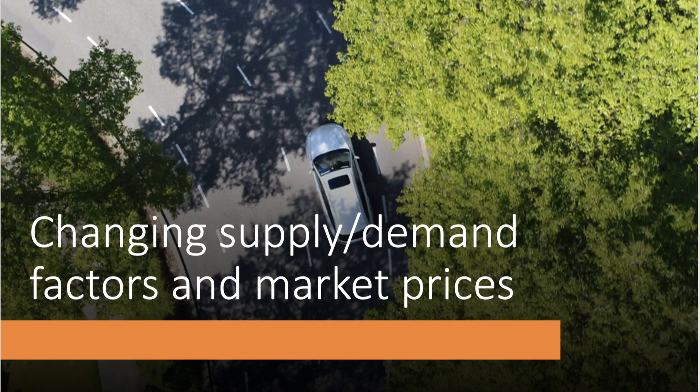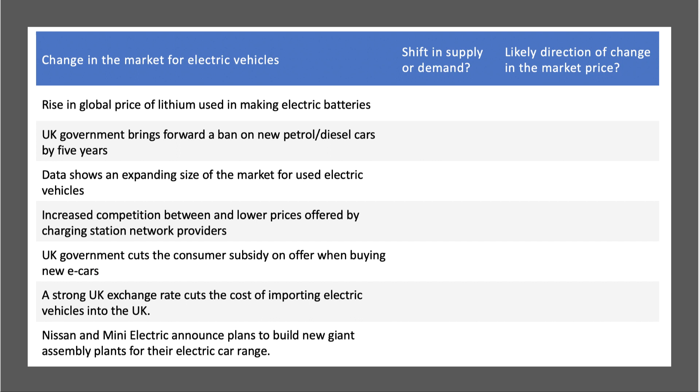We've reached the fourth video in this little series looking at the market for electric cars, and we thought we'd finish with a little exercise looking at changing supply and demand factors to see if you understand some of the market dynamics. There are seven factors in the market for electric vehicles. Your challenge is to think about whether they cause a shift in supply or demand and then the likely direction of the change in the market price. Press the pause button, maybe take a screenshot, put it into your notes — seven factors listed down the left-hand side. Take a few moments to work through them and then we'll go through the answers together.